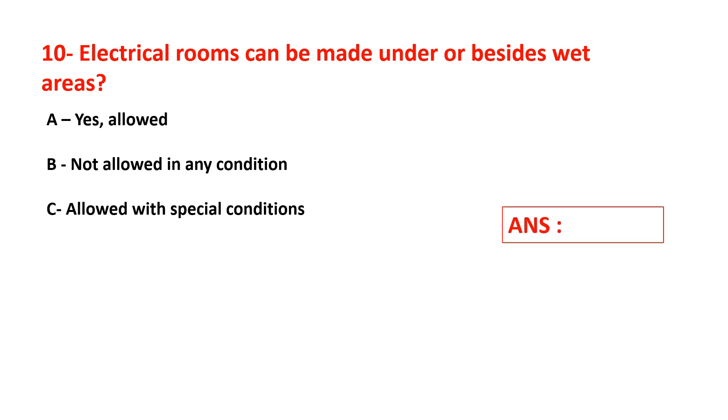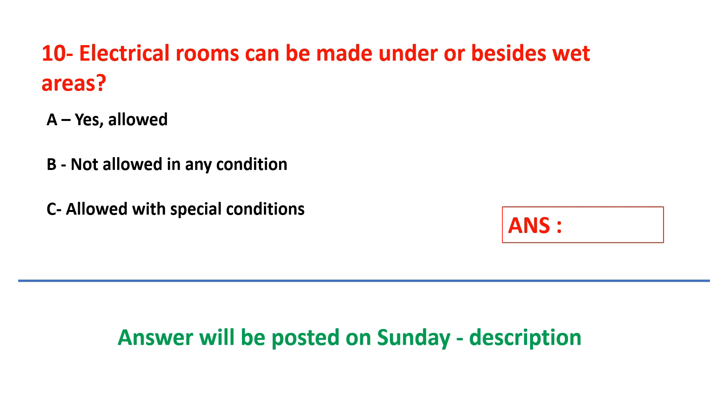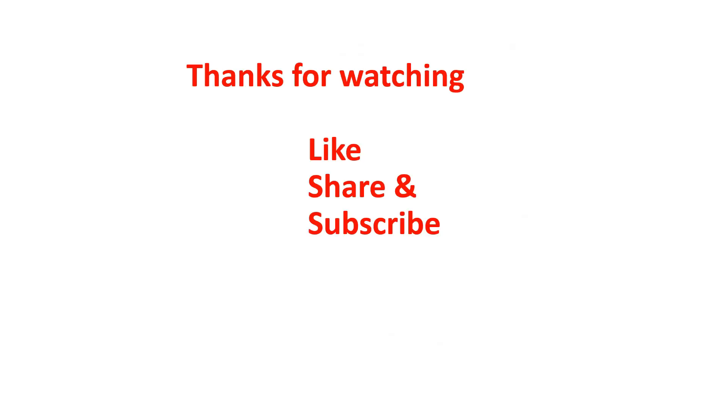These are the 10 questions for this session. Post your answers in the comment section — I will review all your comments. Let us see who will make 10 out of 10. I will post the answers on Sunday in the description. Stay tuned to the Electrical Stuff channel. Thanks for watching — do like, share, and subscribe!